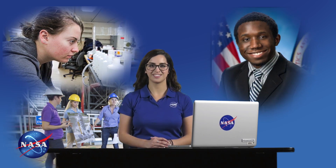So you want to be a NASA intern? You've come to the right place. The first step toward a life-changing experience is filling out an excellent application.